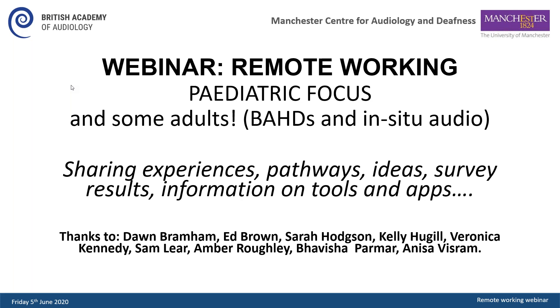Thank you Gabby, and just to clarify that we are doing a little bit of adult content today - just things that were specifically requested when we did the survey. So bone-anchored hearing devices is adults, and the in-situ audiometry section is adults as well, but a lot of it's going to be paediatrics and there's an awful lot.